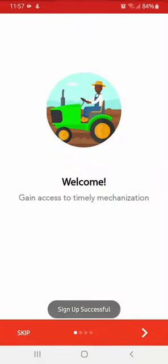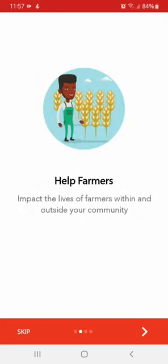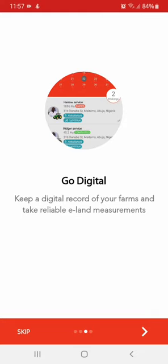You have now successfully registered as a booking agent. You can now use our digital platform to connect farmers in your community to tractor owners and earn a commission for every completed job.